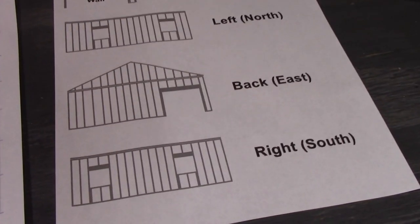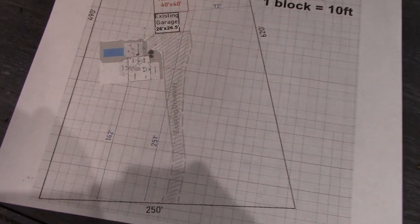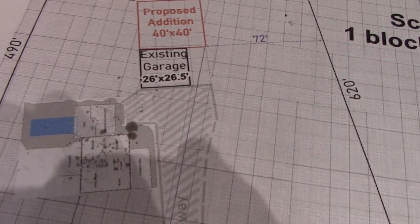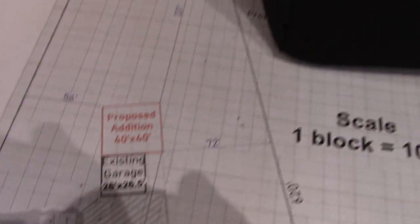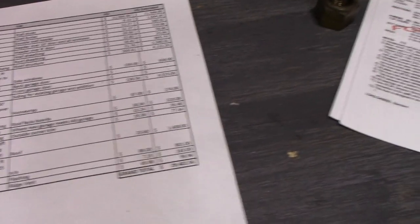From a framing perspective, nothing too earth-shattering — very basic framing. Here's an idea of what my lot looks like, so you can see where the existing driveway is, the house, and what this garage is going to look like, as well as my setback. There's plenty of room on the setback side, and I just got my permit the other day, which is great.